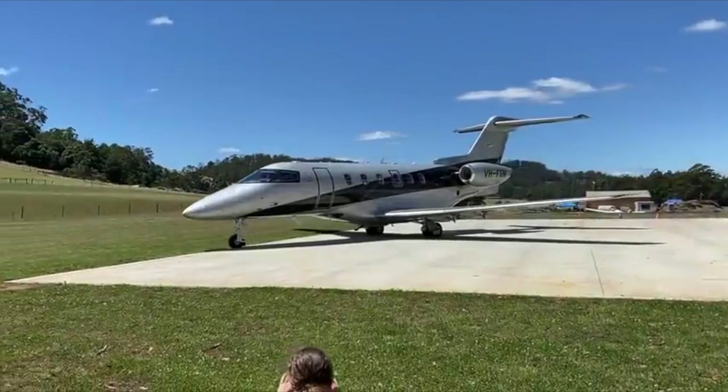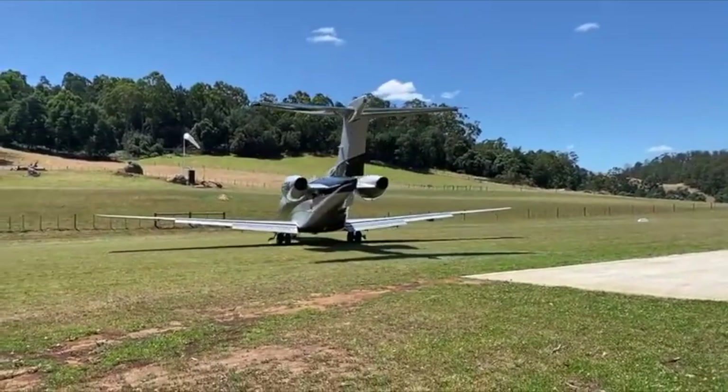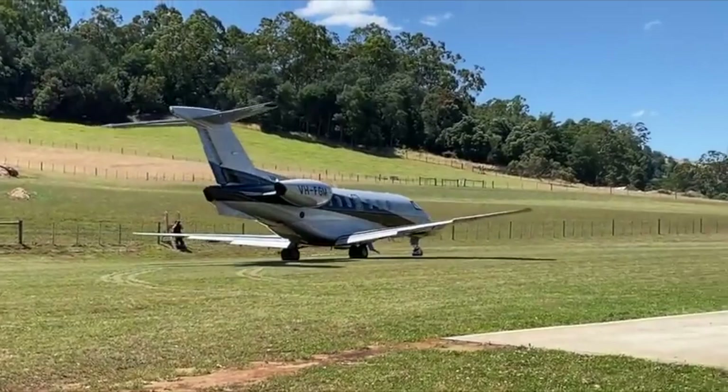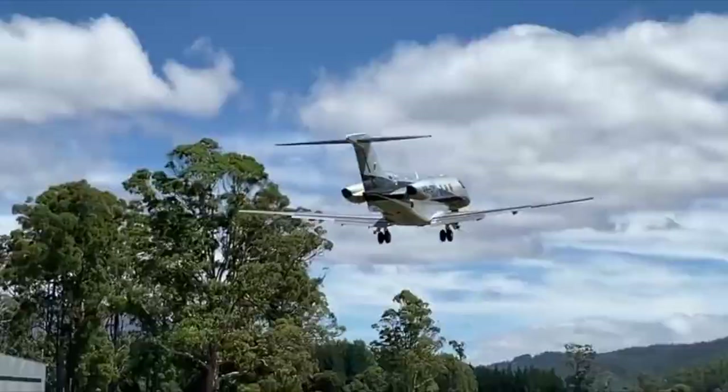So if you're looking for a bigger cabin, need to transport bulky items, operate from short fields or unpaved runways, and you're not a pilot-owner, then the PC-24 will work well for you. Otherwise, I'd say go for the Phenom 300. Range-wise they're pretty much equal at about 1,900 to 2,000 nautical miles.